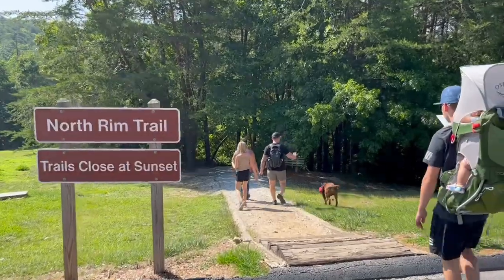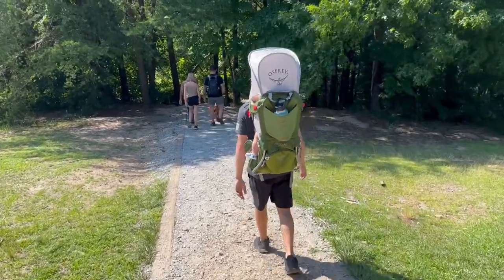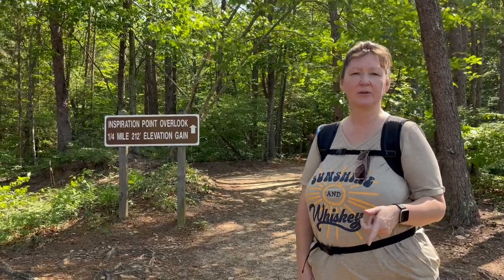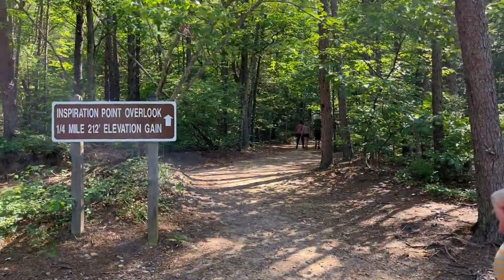All right, so we're starting the North Rim Trail. We've got baby CJ — Zach's carrying her, so she'll be comfortable for the whole trip. We're going to take a little detour off of the North Rim Trail and do the Inspiration Point Overlook, so let's get started.